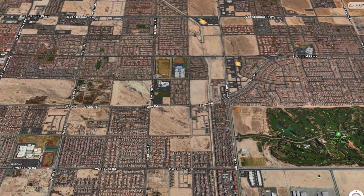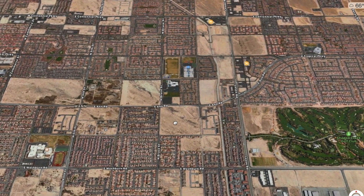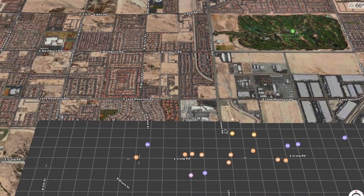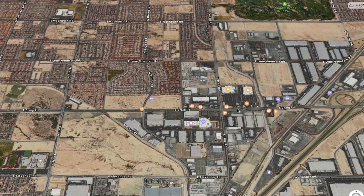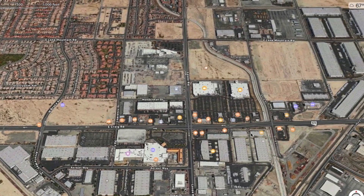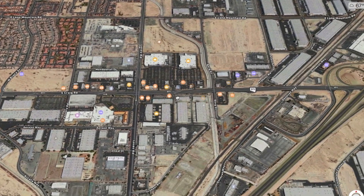A couple things I want you to be aware of: right here we actually have a golf course. This main road right here, Low C, will actually take you out to Craig, and this is where you're going to have most of your shopping. We actually have a Sam's Club here, a Lowe's here, and we also have a casino right here too.